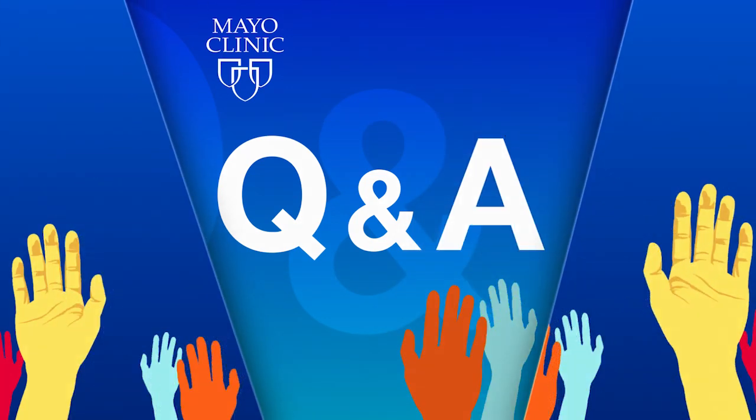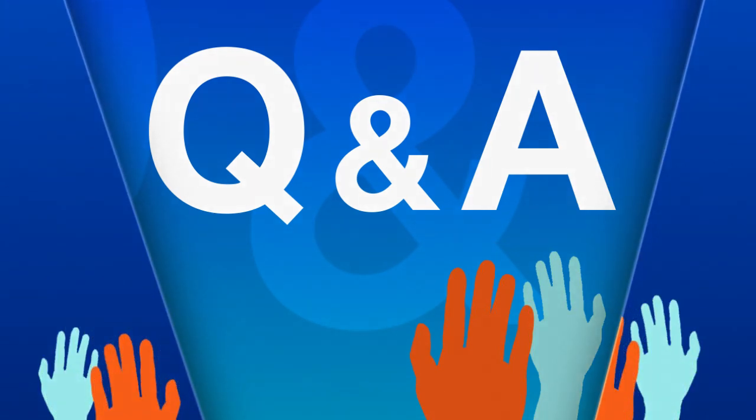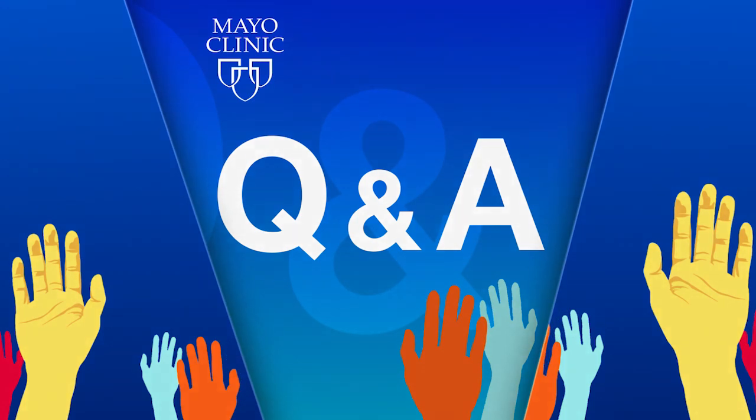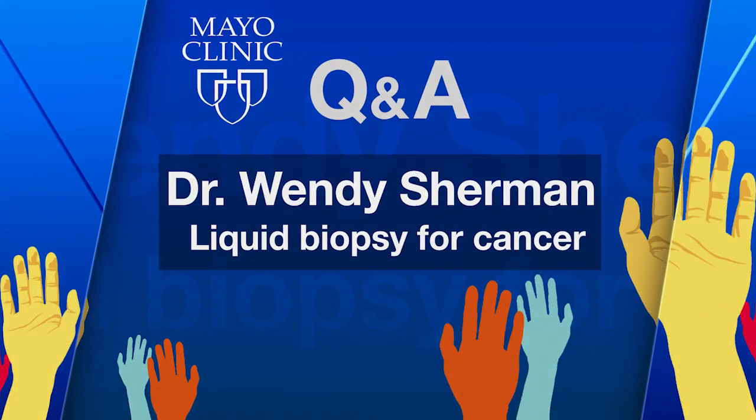Coming up on Mayo Clinic Q&A: the liquid biopsy just means you're getting information, like you would from any biopsy, from some form of liquid. That liquid can be blood, it can be urine, or in our case, we perform it on the spinal fluid. A spinal fluid biopsy is a straightforward procedure now used to detect the metastatic progression of cancer cells and help determine the treatment plan — essentially sampling that fluid to find out if there are cancer cells there, and what they are.